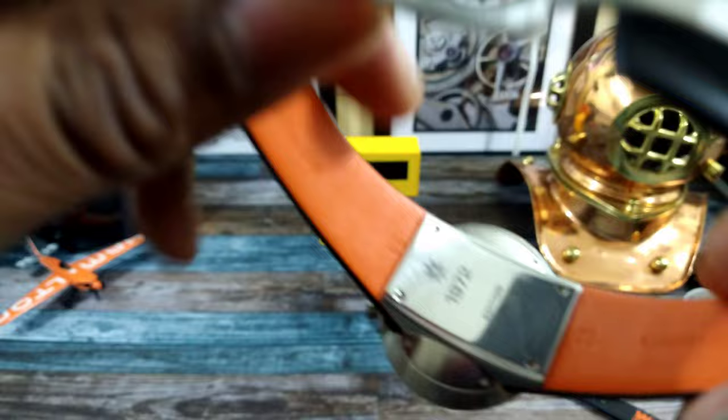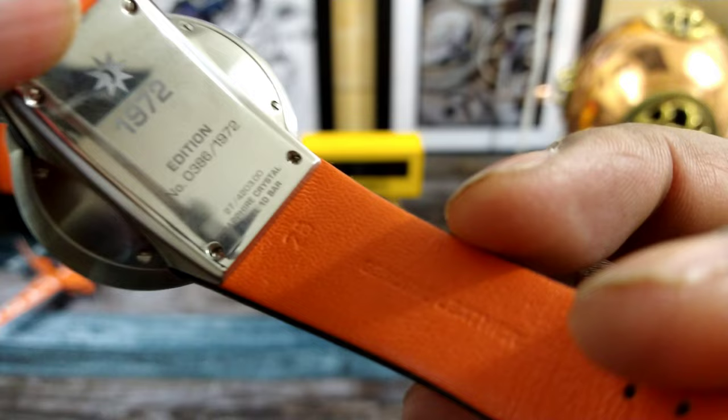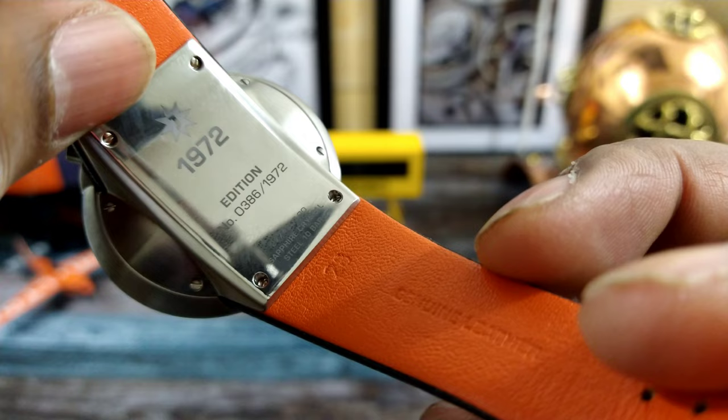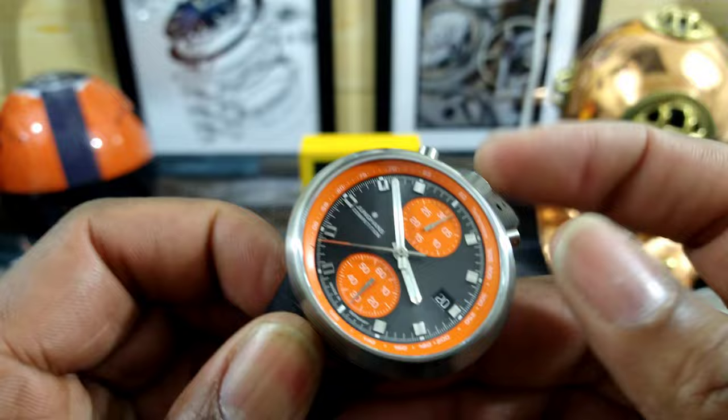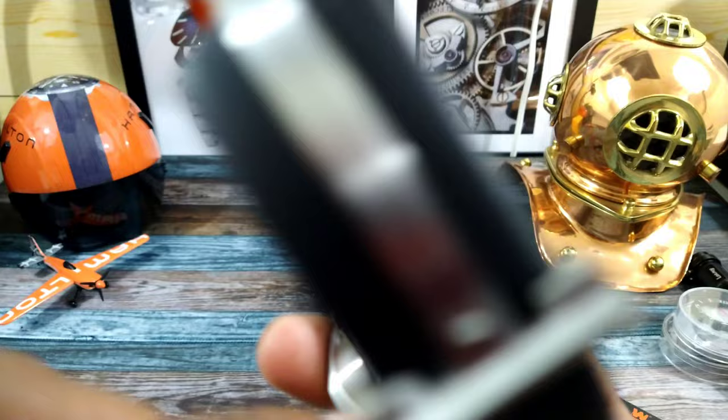The case back is really unique — signed 1972 with Youngin's, and you can see it is one of 1,972 pieces. This watch has a water resistance of about 100 meters. You do get a screw-down crown, and the back is uniquely screwed down because of the shape.